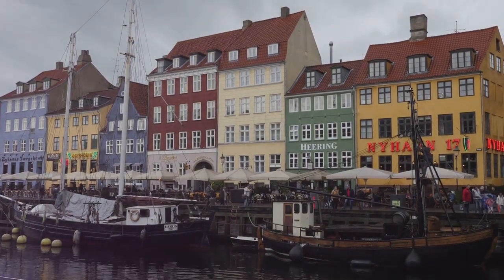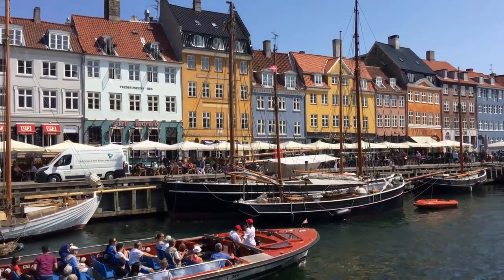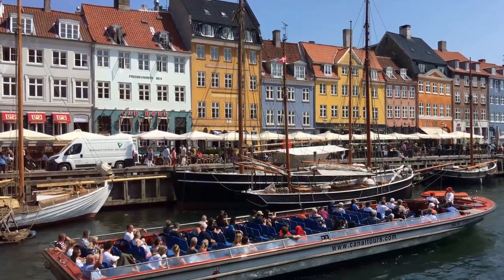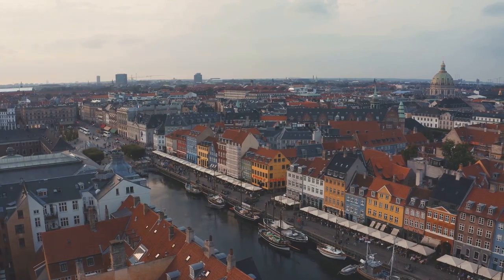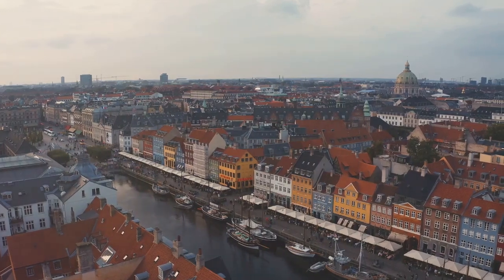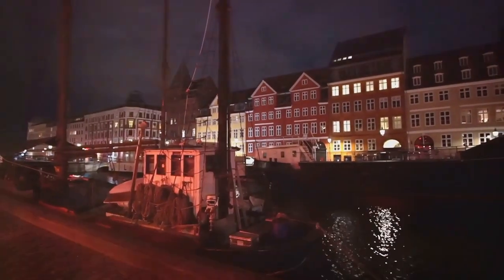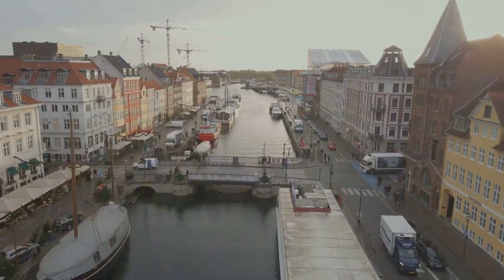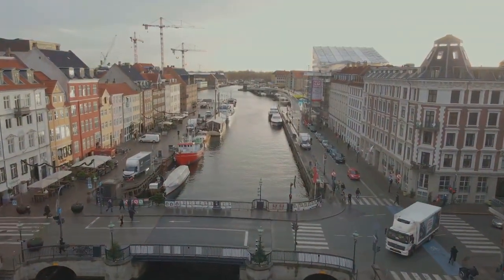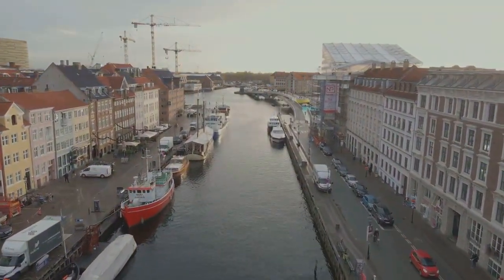And for those who want to see Nyhavn from a different perspective, there are canal tours. Picture yourself on a boat, gliding along the sparkling waters, the colorful houses reflecting off the surface, the historic ships passing by. It's a unique way to experience the charm and beauty of this enchanting harbor. Nyhavn isn't just a place to visit, it's a place to experience — where you can step back in time, immerse yourself in the present, and look forward to the future. Every corner, every color, every aroma, and every sound come together to create a symphony of experiences. From its vibrant houses to its sparkling waters, Nyhavn truly is a feast for the senses.